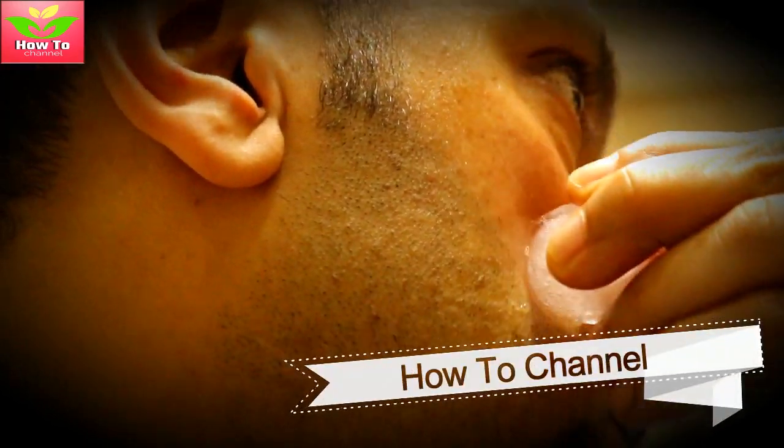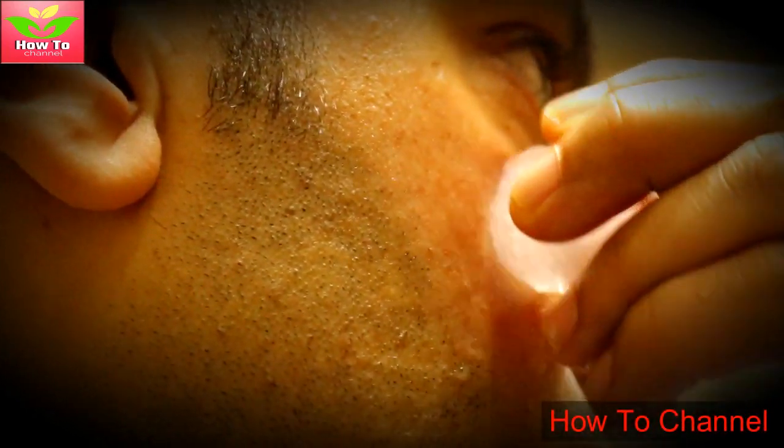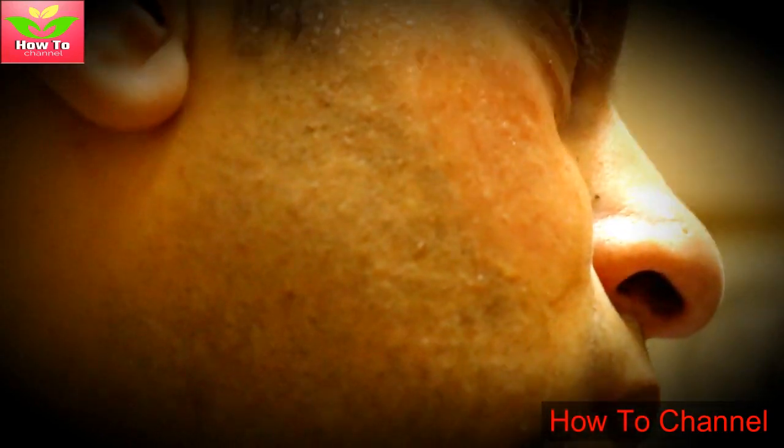3. It reduces inflammation and acne. The ice cube application causes a reduction in inflammation and redness, reducing your acne bumps and redness. It also causes a reduction in sebum production, resulting in lesser acne eruptions.